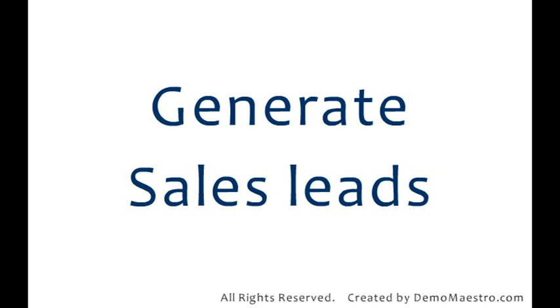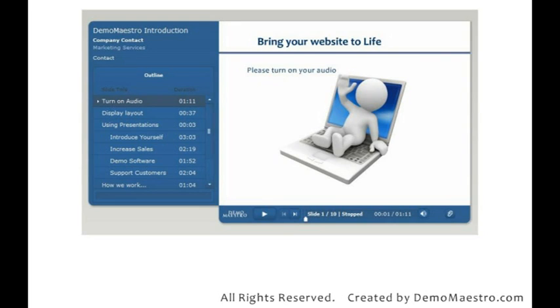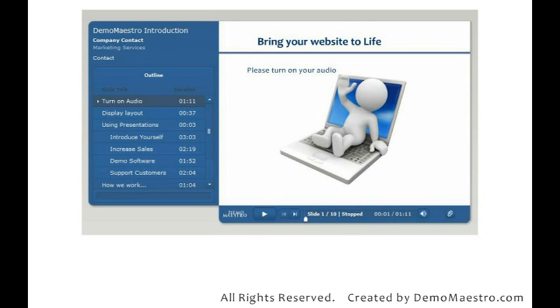Winning new business is hard, so generate sales leads, reduce sales cost and use the same presentations for sales, training and customer services.